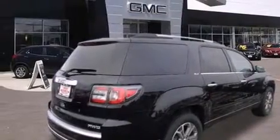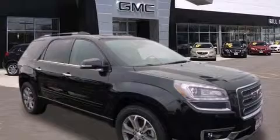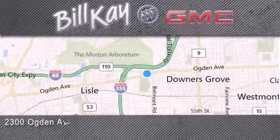This vehicle is sure to sell fast. Call and arrange your test drive today. Come see how little you pay when you buy from Bill K. For additional information, please visit our website, give us a call, or stop by our dealership. We look forward to serving you.